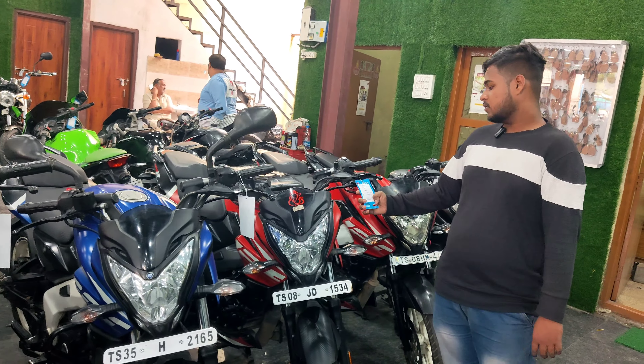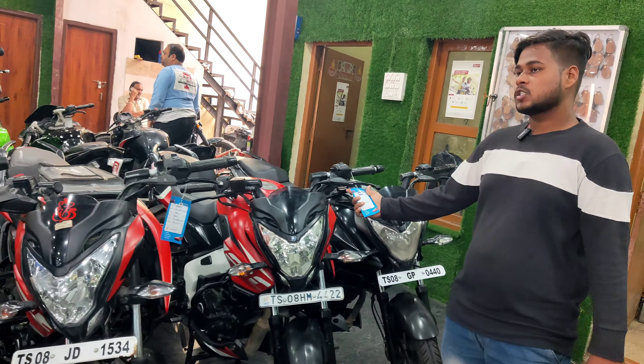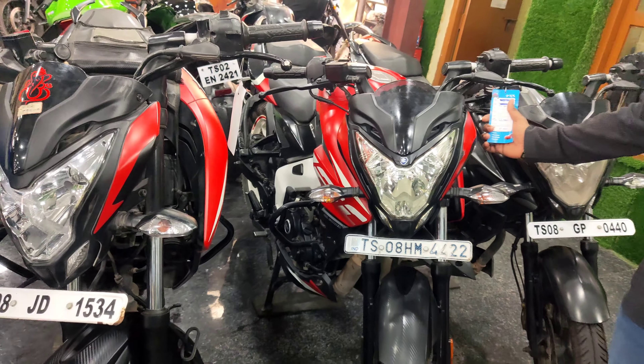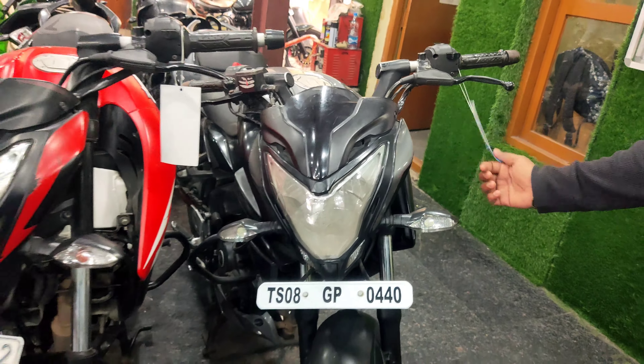This is Pulsar NS125, 2022 model, and the price is ₹1,09,000. This is NS160, 2021 model, and the price is ₹1,09,000. This is 2019 model and the price is ₹1,89,000.